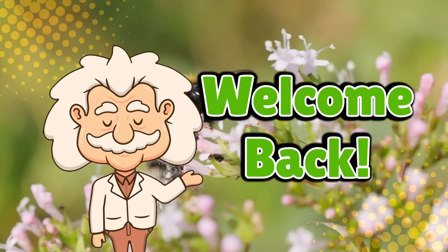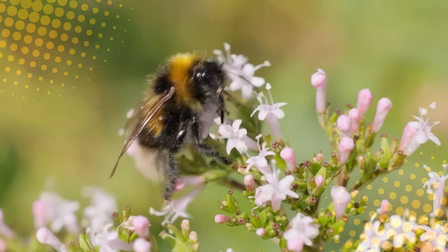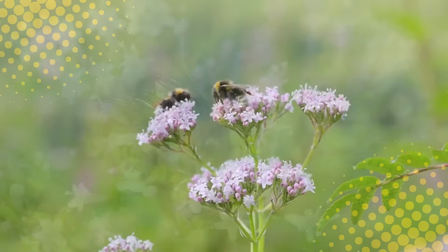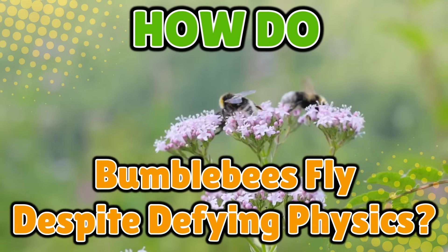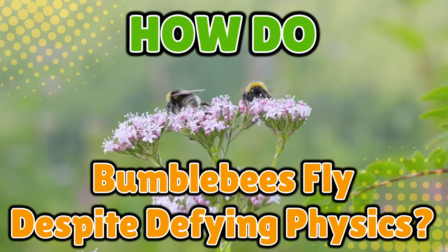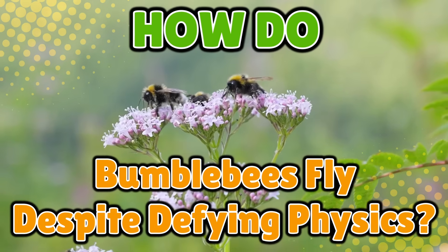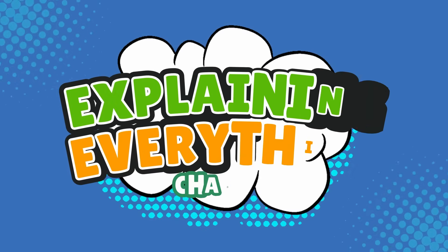Welcome back to Explaining Everything, the channel where we dive into the stories and mysteries behind everyday things. Today's question comes from one of our insect-loving viewers, 2B or not 2B44. Thanks for the suggestion, B — accurate username, by the way. You asked: how do bumblebees fly despite defying physics? If you've ever watched a bumblebee zipping around like a tiny over-caffeinated drone, you might have wondered how that's even possible. We're uncovering the truth behind bumblebee flight, right here on Explaining Everything.